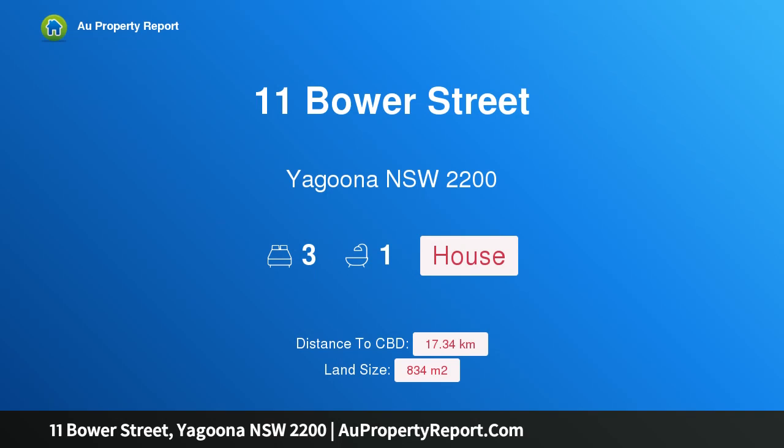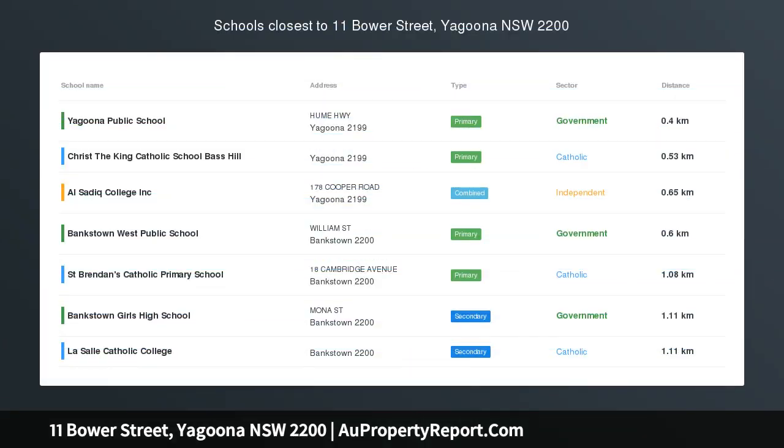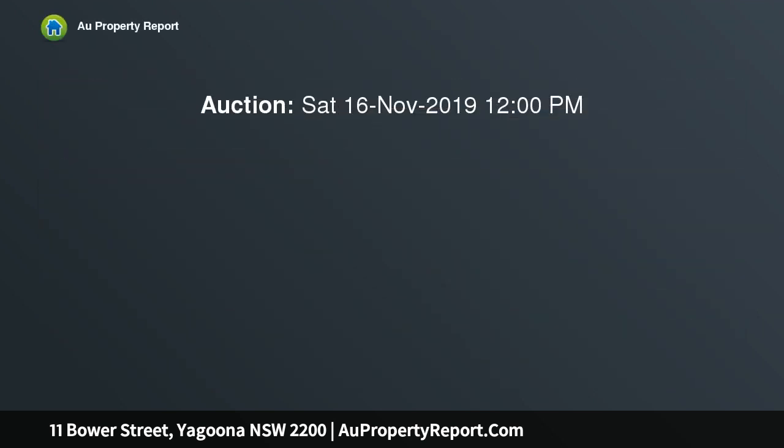Hi, I am glad to introduce property 11 Bower Street, Yagoona, New South Wales, 2200. Prime Development Opportunity, offered for the first time in 70 years and set in one of Bankstown's elevated and most sought after streets.